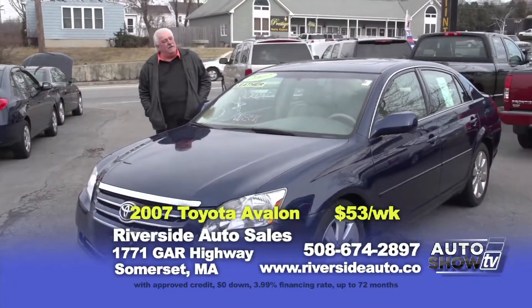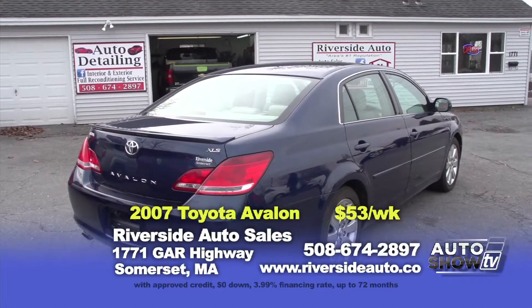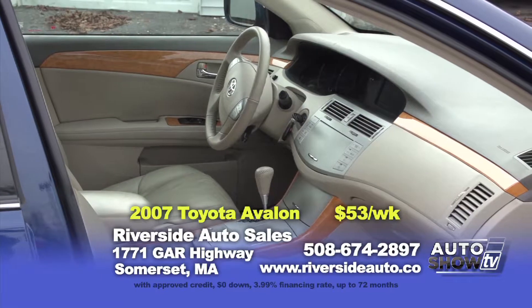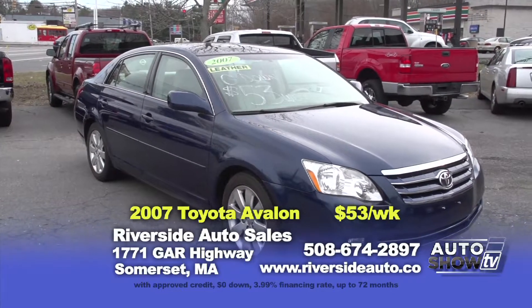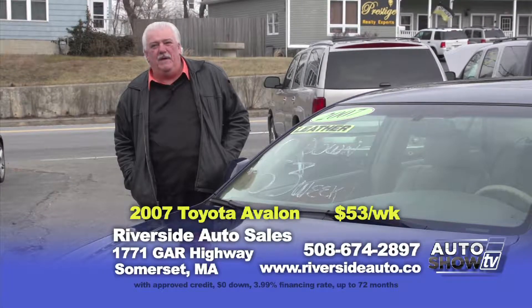Here's another one-owner vehicle — a 2007 Toyota Avalon XLS model with heated leather seats, power moonroof, alloy wheels, six-cylinder with plenty of pep. This is actually on a Lexus frame. This vehicle is only $12,995, zero down, $53 a week.